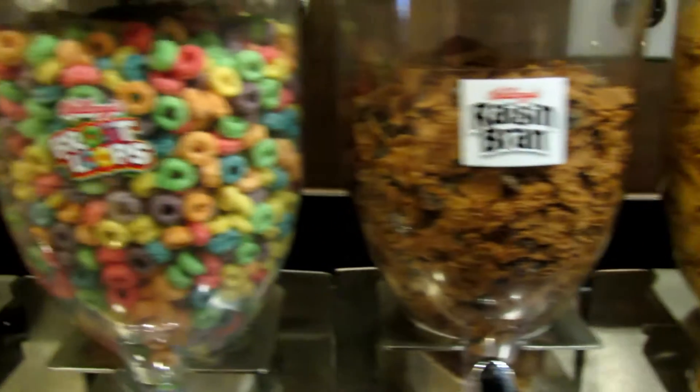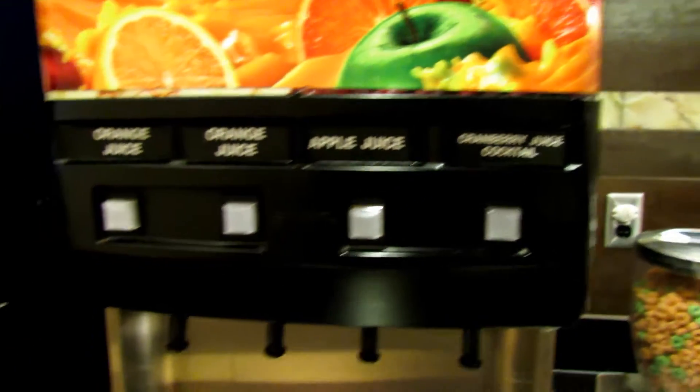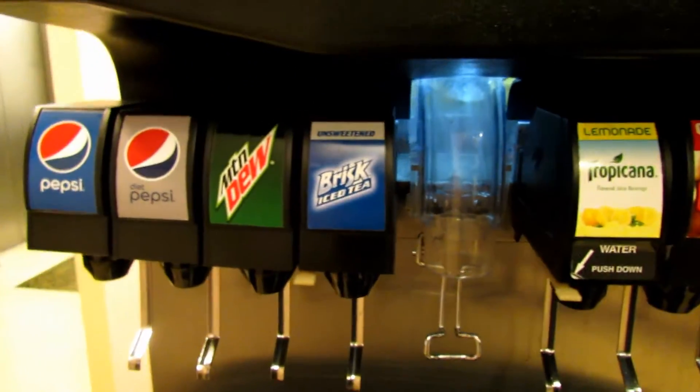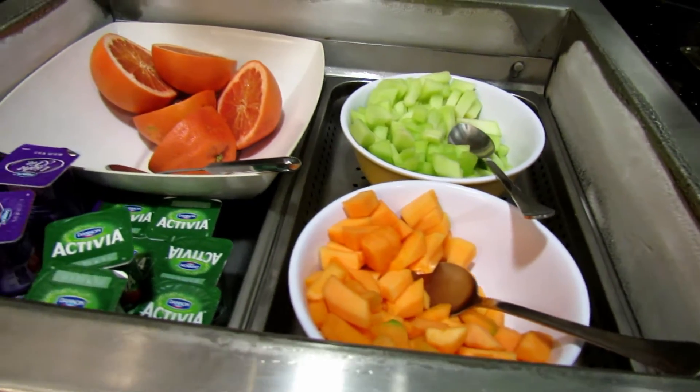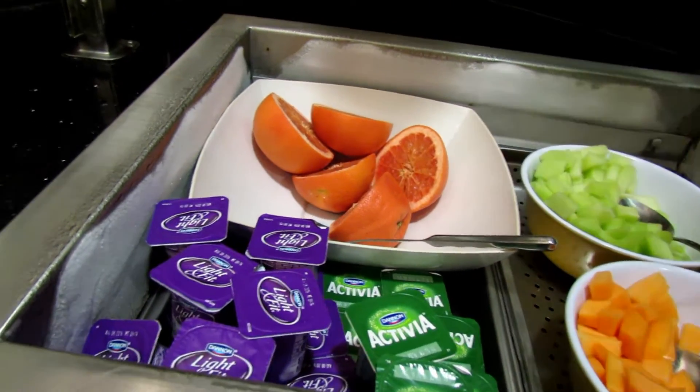They had an array of cereals — some junk as you can see — and certainly you wouldn't starve. There are your juices, sodas, and coffee options. They also had a fruit bar which didn't have a lot of fruit but at least had some good fruit, and yogurt again.